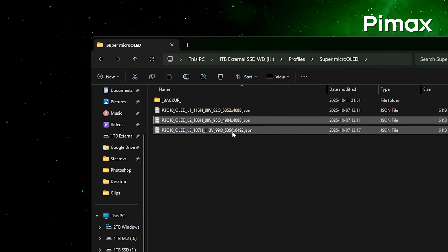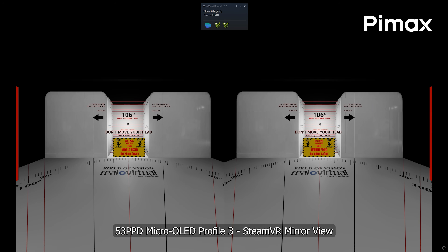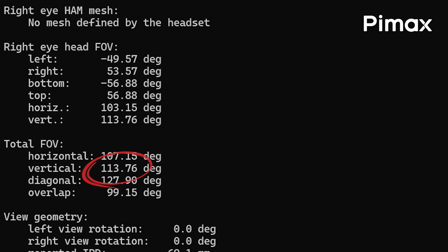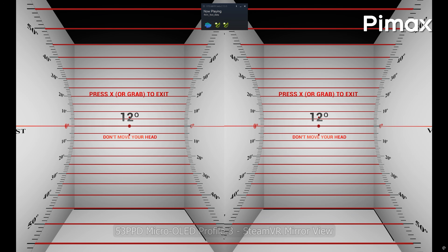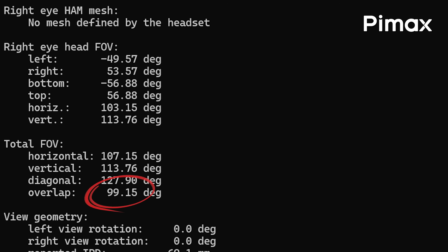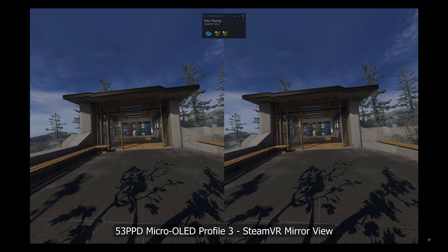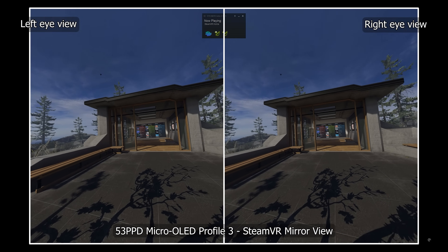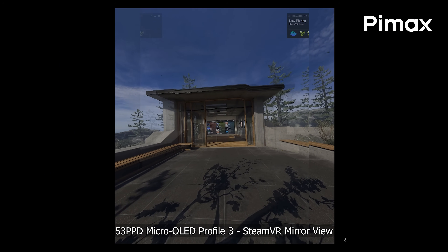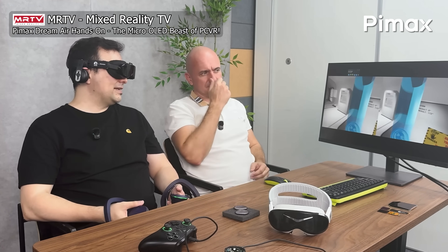Testing the third profile, we're looking at some crazy numbers: 107 degrees of horizontal field of view. That is lower than 116 degrees originally, but now we see 113 degrees of vertical field of view reported — although I must say I only see around 96 degrees vertically with my eyes, so that profile still needs tweaking. But then, 99 degrees of binocular overlap — almost 93% overlap in total, meaning almost your entire field of view in VR is seen by both eyes. This adds to VR immersion and also helps a lot of people prevent motion sickness, nausea, and eye fatigue — especially people who are more sensitive to this, like MRTV's Sebastian.